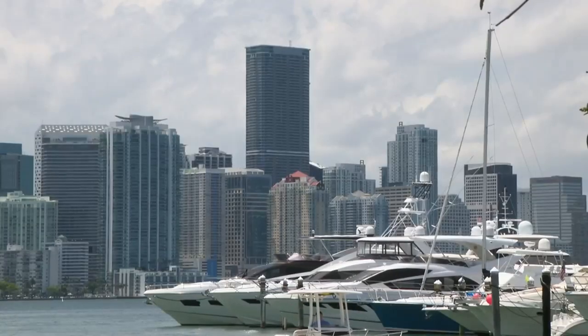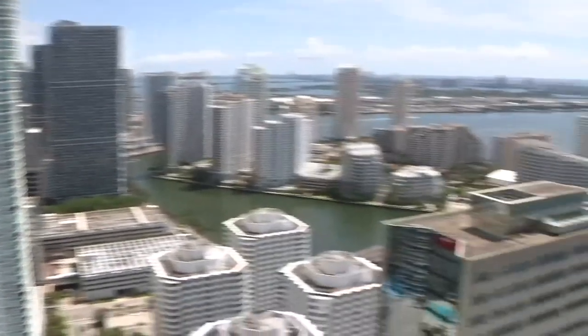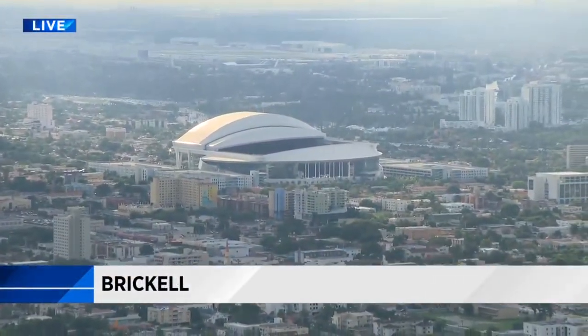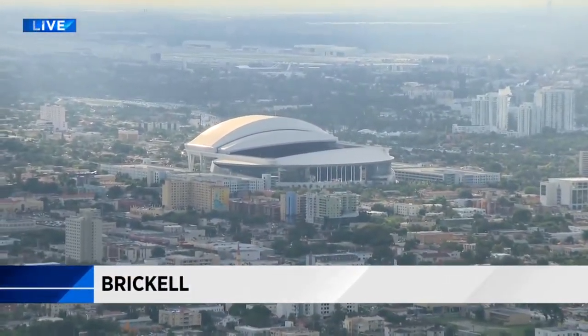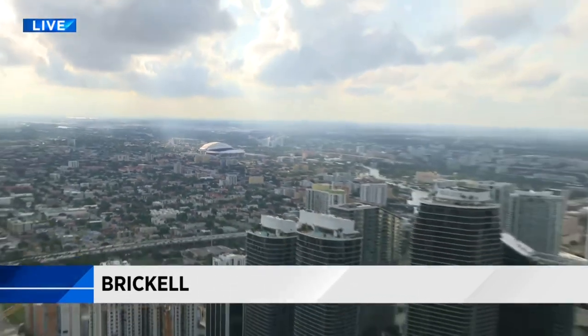Living high atop Panorama makes it tough not to be a snob. After all, you're looking down on everyone else — and when you're up here, they really are the little people down there, because they are little. There's Marlins Park; you can see Hard Rock Stadium as well, all the way up to Sawgrass. Even the western views are absolutely breathtaking.